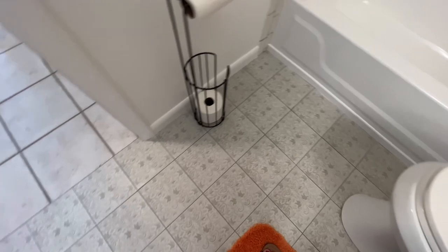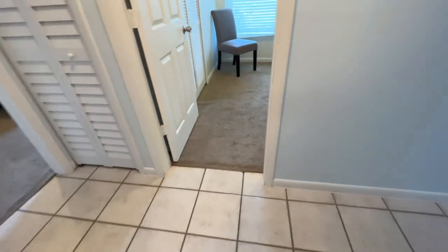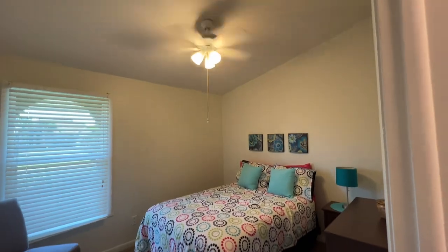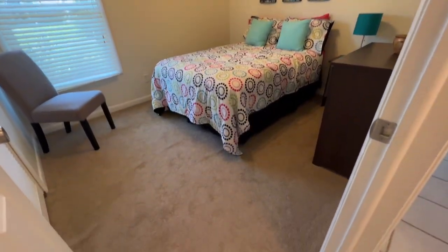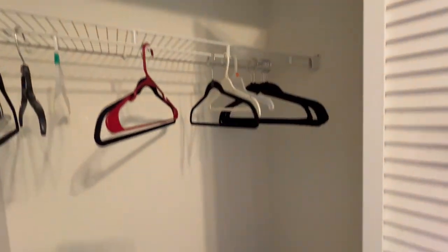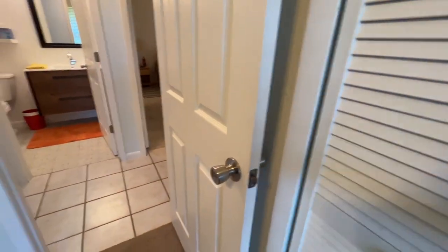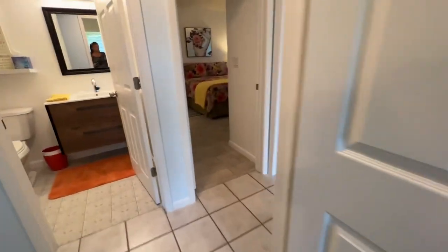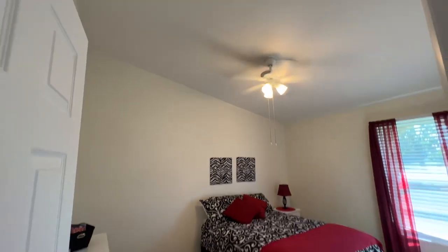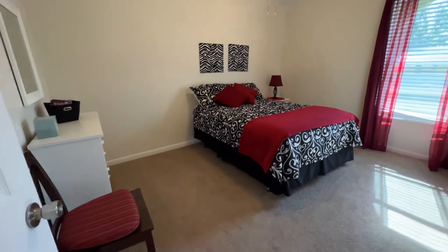It looks like she did update the tile in here. Could use new carpeting, or better yet, ceramic tile instead — definitely more wearable. Vaulted ceilings in the bedrooms too, which is awesome.